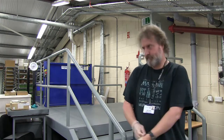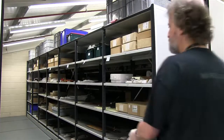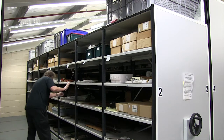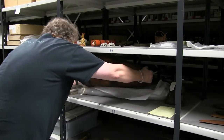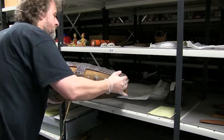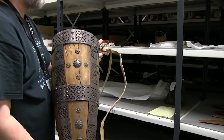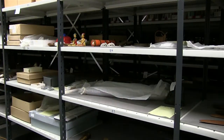Anything from archival material, paper material, books, taxidermy, ethnography, geology, fossils, arms and armour, paintings — anything and everything that I digitise in one way or another.